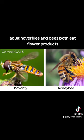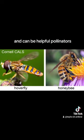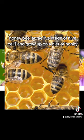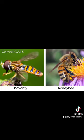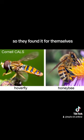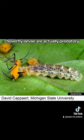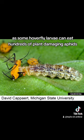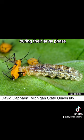Adult hoverflies and bees both eat flower products and can be helpful pollinators. But as larvae, they live very different lives. Honeybee larvae live inside hive cells and grow up on a diet of honey, mostly made from flower nectar. No one is serving honey to a hoverfly larva, so they fend for themselves — hoverfly larvae are actually predatory, hunting other insects found around flowers. Some hoverfly larvae can eat hundreds of plant-damaging aphids during their larval phase, which can be great for your garden.